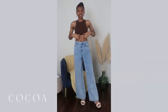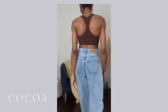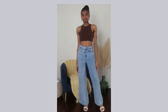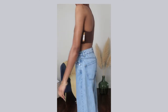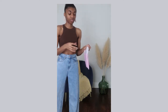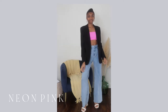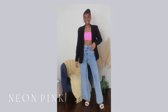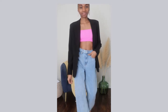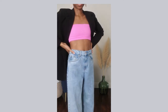I got this one in extra small for a tighter fit in the coco color. I also got the bandeau so I can wear it with jeans and shorts. I have both the bandeau and the bralette in this color — exactly what I dreamed of. This is it, my summer is complete.